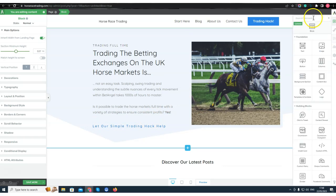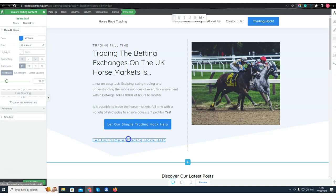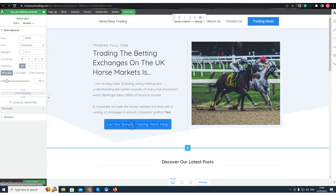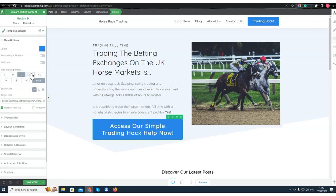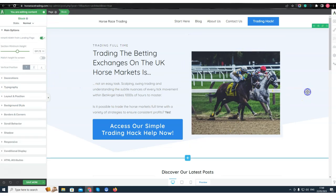So I'm going to go ahead and add a Button element here, drag it in, copy this text, paste it in, and copy the link from the inline text and put that into the button. I'll rewrite the text to 'Access our simple trading hack now,' make it bold and a bit bigger.